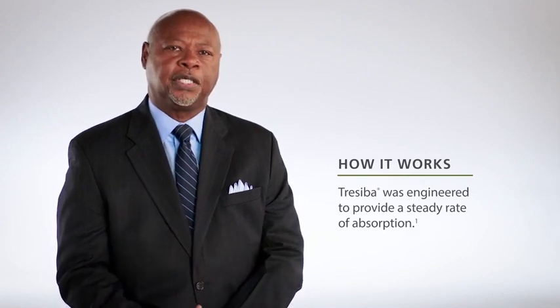Hello. I'm Dr. James Gavin. I'm here to talk about the basal insulin Traceba. Traceba was designed to be different, and we can see that in its mechanism of protraction. This protraction allows Traceba a slow and consistent rate of absorption into circulation.